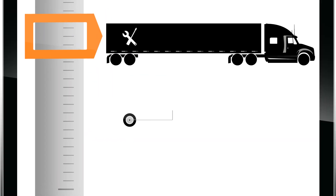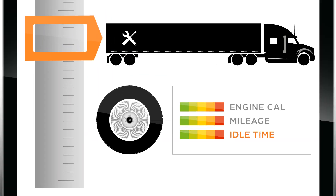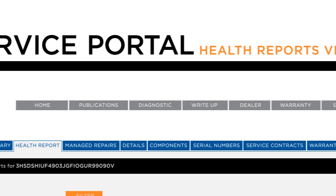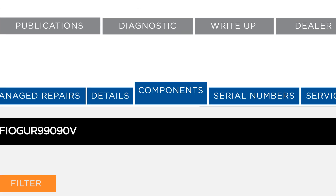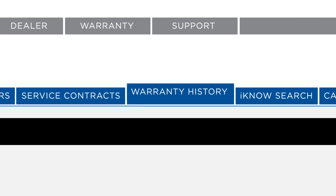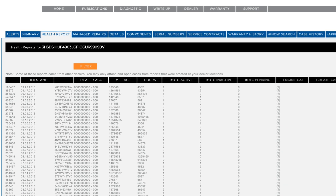The fleet-specific information is then summarized and conveniently accessed through the online portal, providing fleet managers VIN-specific service information, preventative maintenance alerts, component lists, warranty history, and direct integration with other On-Command systems and programs.